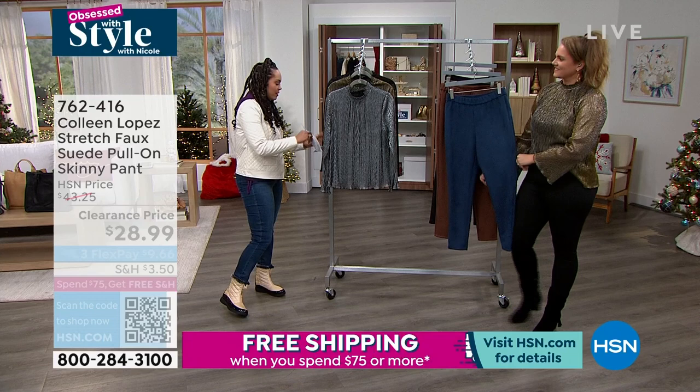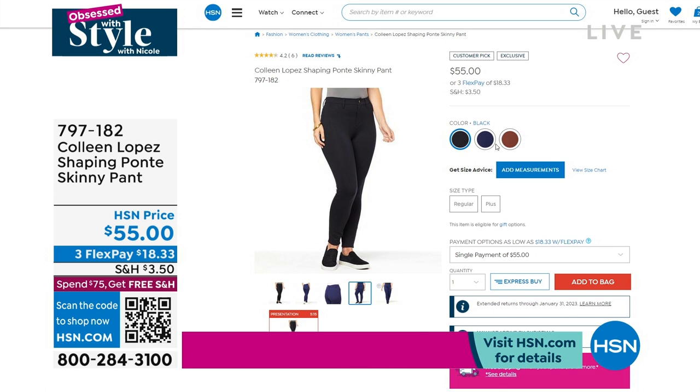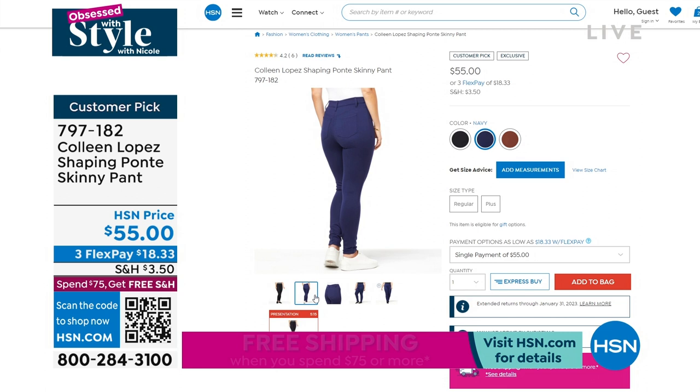We also have a shaping Ponte skinny pant — also a customer pick from Colleen. Black and navy are the colors available. You get the look of denim with the ease and comfort of a legging — it's a great hybrid skinny pant. I really love that navy. So many good things. 797-182 is the item number.